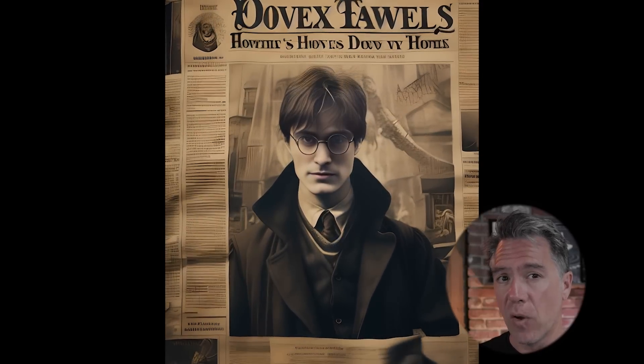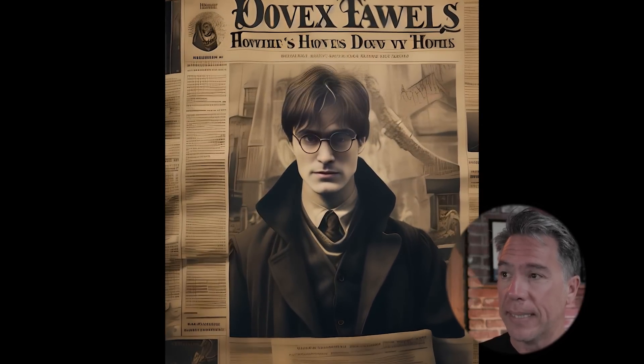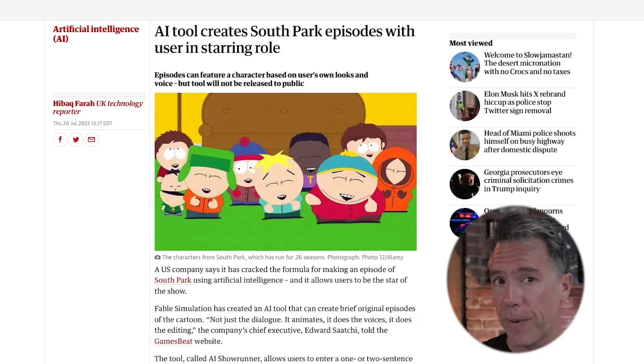While I know there's a part of the viewership that is saying it's still too early, and I get that — there's a part that kind of makes this all feel like the photos in a Harry Potter newspaper — this is all moving very quickly. While I'm playing around with Gen 2 and a face swapper, Fable Studio is creating full AI-generated South Park episodes. AI Showrunner also allows you to cast yourself in a South Park episode, so we're starting to get a real look at what many have predicted to be the future of personalized entertainment.